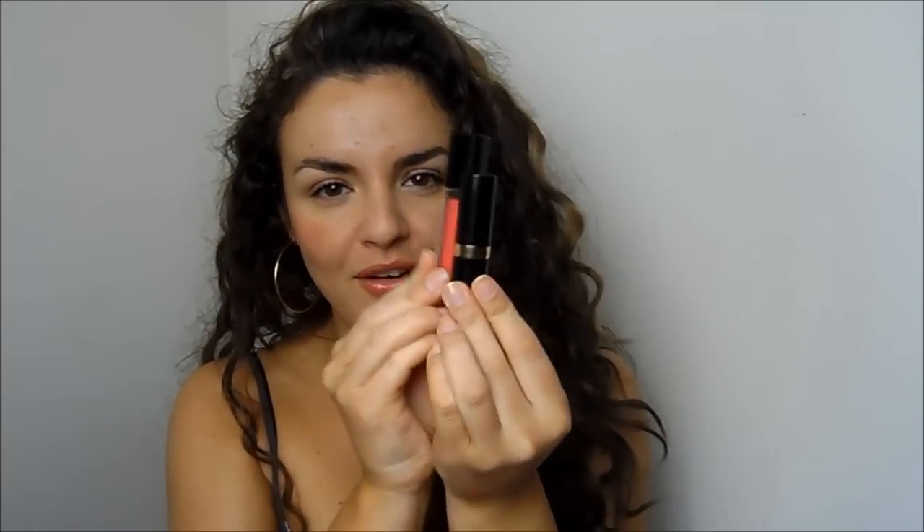My all-time favorite gloss is this one by Revlon - Coral Reef. The name 'coral' isn't very true because it's more of a peach, but it has a lovely doe-foot applicator, is really pigmented, and has a lovely sweet scent. The packaging is very Chanel-esque with the gold and black - very expensive and chic looking.